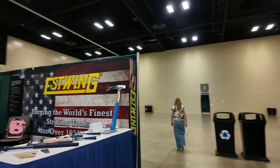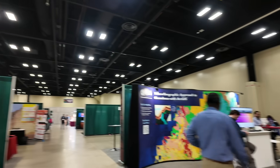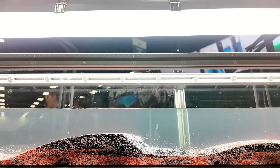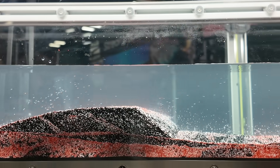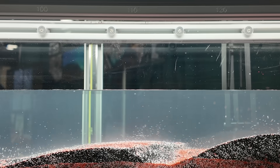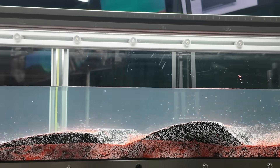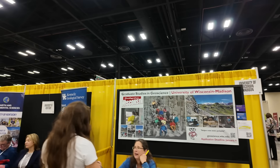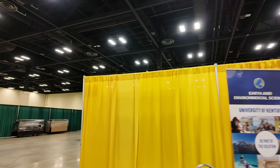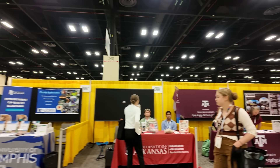Here in the exhibit hall we've got Estwing, one of the big brands in geology that makes rock hammers, with all their different models on display. There are also stream tables where you can see sediment transported by current, with mini dunes being created — useful for research, analysis, or teaching. There are state geological surveys like the Kentucky State Geological Survey, and just lanes and lanes of exhibits — like a flea market or county fair approach to geology.